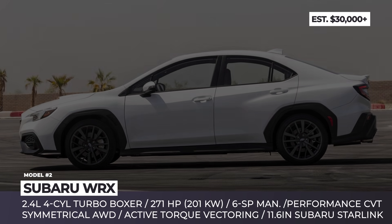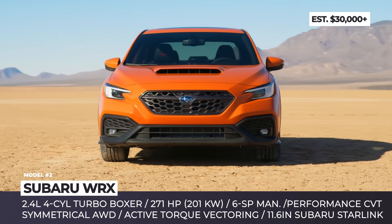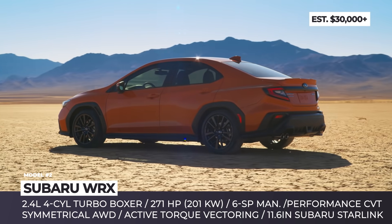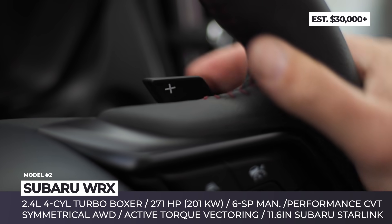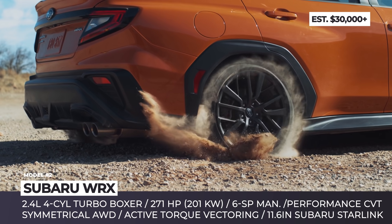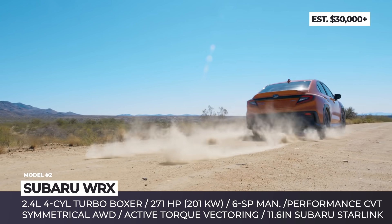Subaru WRX. The fifth generation of Subaru's rally-bred icon follows a divisive performance concept and further distances itself from the tame Impreza sedan. The body grows wider and is built over the latest Subaru Global Platform, which provides a 20% stiffer chassis.